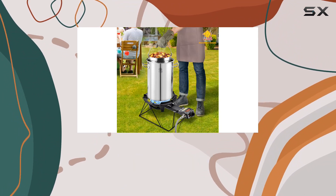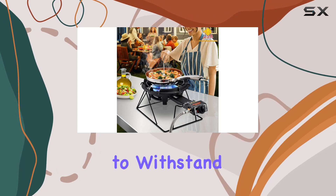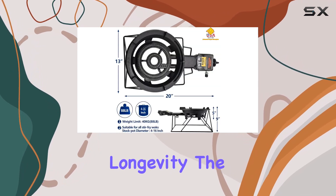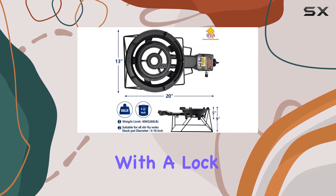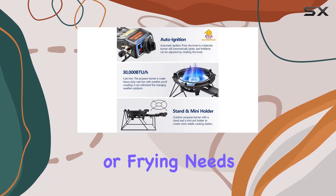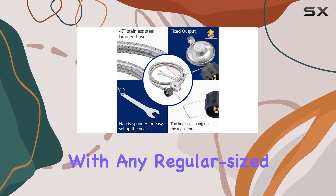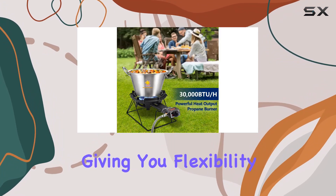Crafted from heavy-duty cast iron with a weatherproof coating, this burner is built to withstand the elements, guaranteeing longevity. The adjustable valve with a lock safety feature and flame adjustment knob provides precision control for your cooking or frying needs. And the best part — it's compatible with any regular size propane tank, giving you flexibility and fuel options.